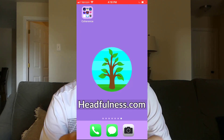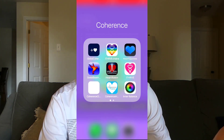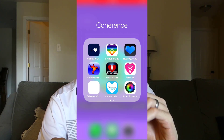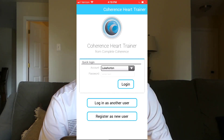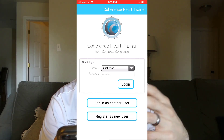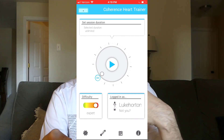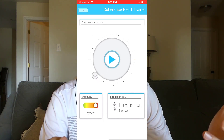Once you've got the HRV monitor, you need an app to connect to. There are a lot of coherence apps out there — I've got a whole folder on my phone with about 11 installed. But the best and cheapest version is called the Coherence Heart Trainer. This is created by the Complete Coherence company, which is Alan Watkins' company — if you ever saw that TED Talk 'Being Brilliant Every Single Day,' that's his company. The first time you open it you would pair the monitor with the app; I've already paired mine so I'll just hit the play button.